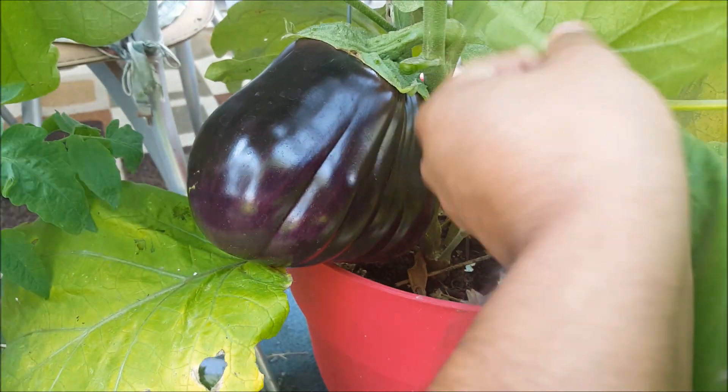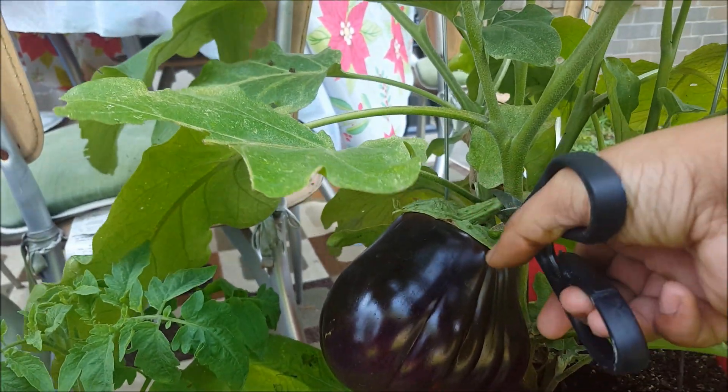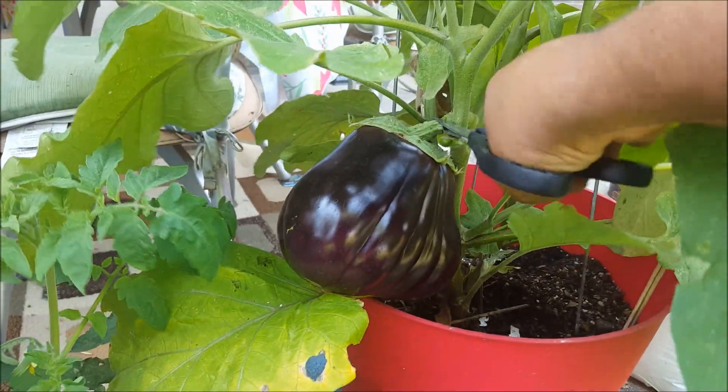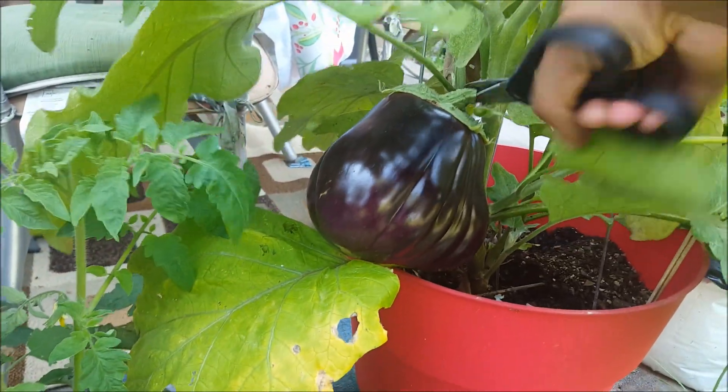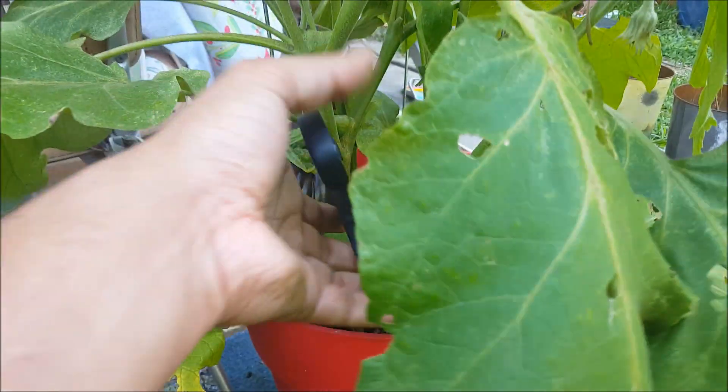So let's cut it out and we can even weigh how heavy it is. I don't think it's going to produce a lot of eggplants, but the size is pretty amazing.